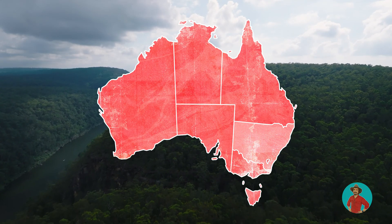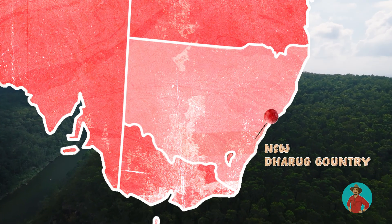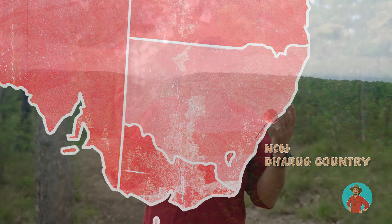Now, while death adders are found all across Australia, the species we have here in Darragh Country is the common death adder. One of the best spots to find them now is the Sydney Sandstone. They've got this incredible venom which kills their prey almost instantly. They're an amazing creature and hopefully there's one sitting under the leaf litter waiting for us. So let's go!